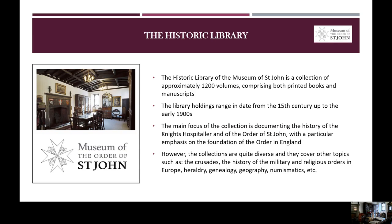To begin with, I will say a few things about the Historic Library in general and its collections. The Historic Library, currently housed in the West Tower of the Museum of St. John, is a collection of approximately 1,200 volumes comprising both printed books and manuscripts. The library holdings range in date from the 15th century up to the early 1900s. The main focus of the collection is documenting the history of the Knights Hospitaller and of the Order of St. John, with a particular emphasis on the foundation of the Order in England.